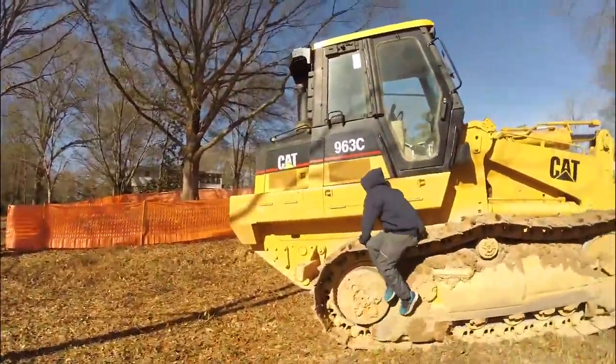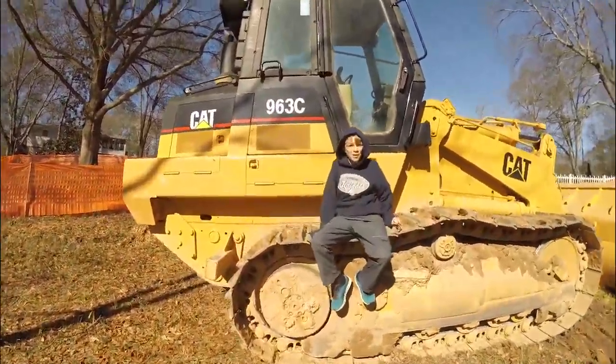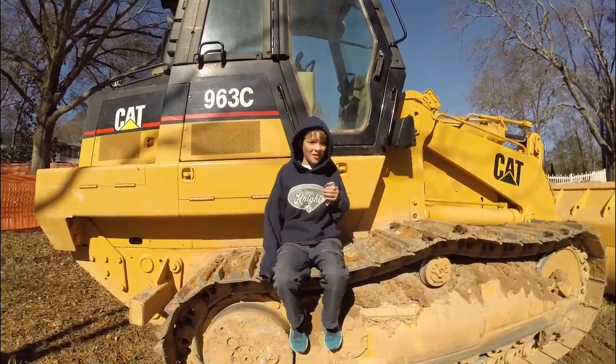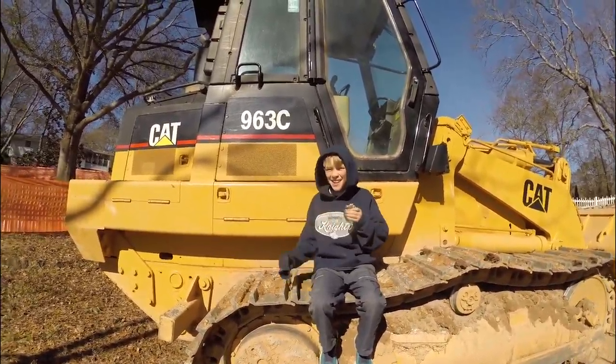I picked up my son from school so he could see the dozer. Dad, one problem with this is that if it rolls away. It's not going to roll away. You'll be fine. Yay!